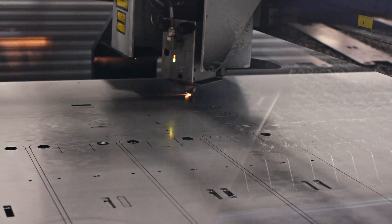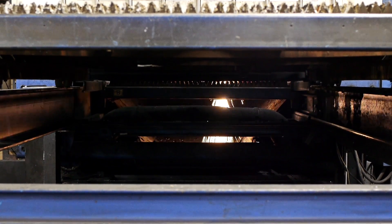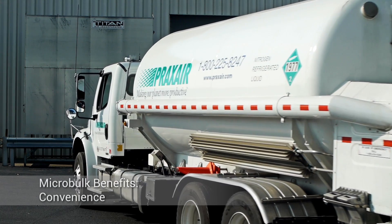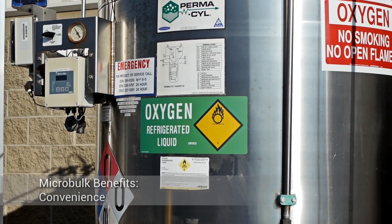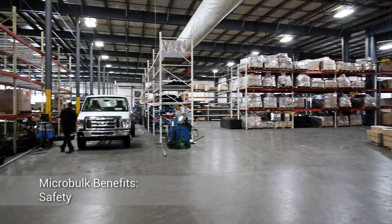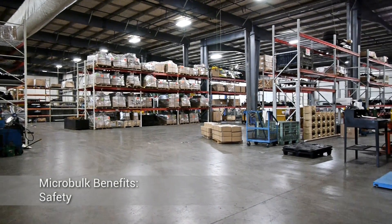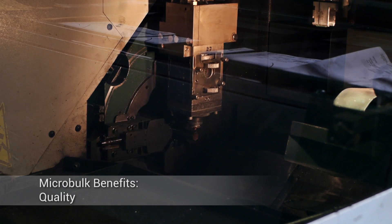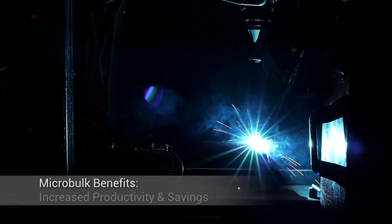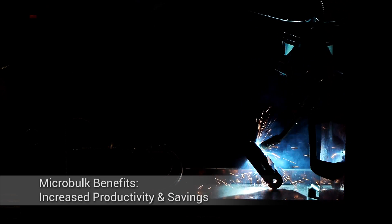Praxair has helped many of our customers increase their productivity with the use of our microbulk systems. The benefits include convenience through 24-hour monitoring of your on-site supply, automated ordering and on-time deliveries; safety by opening up floor space, eliminating clutter and cylinder handling; quality by delivering a high-quality, uniform supply of product; and increased productivity and savings by eliminating cylinder changeouts, inventory maintenance and ordering, as well as residual product returns.